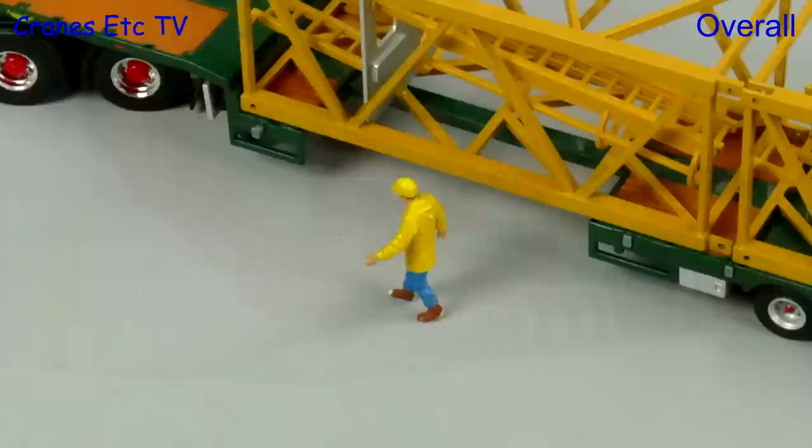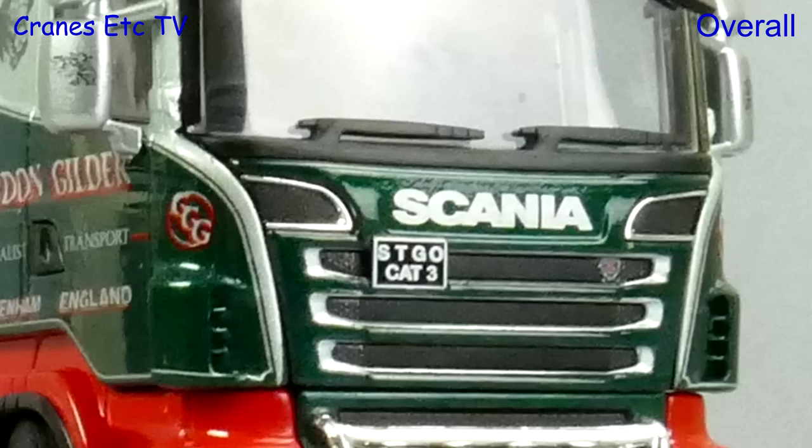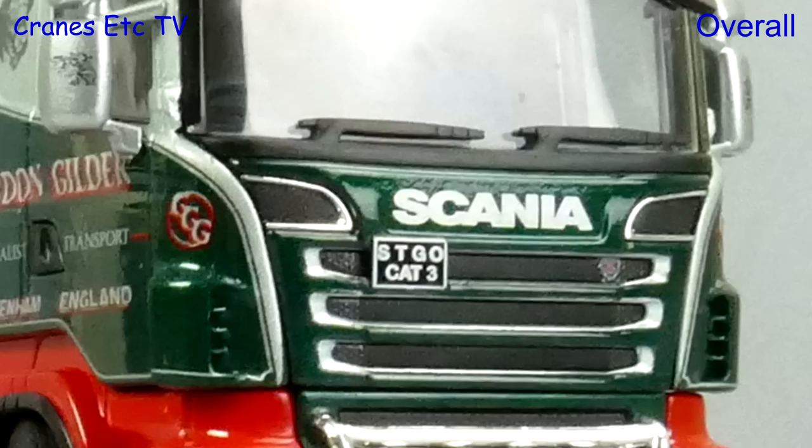This is another very attractive limited edition model from WSI, and as usual the major plus point is the tip-top detailing. The Bross House trailer is well engineered with plenty of functionality. So if you want a nice limited edition model, this one is excellent.